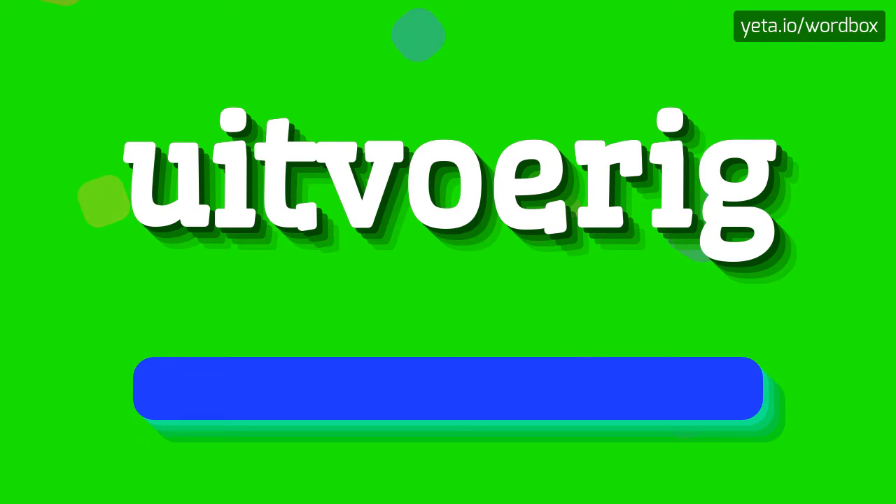That's all, thanks for listening. If you like this video, please subscribe to my channel. If you want to share your opinion, please leave a comment for this video. Thanks and good luck. Goodbye.